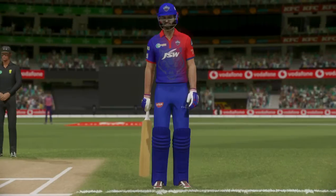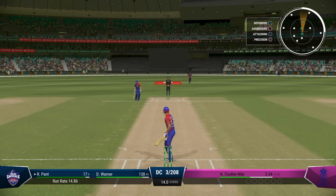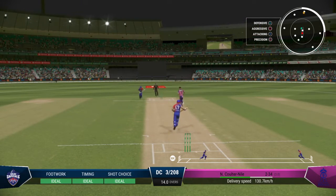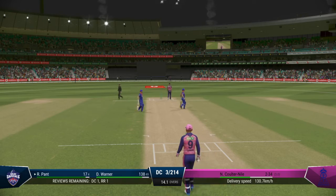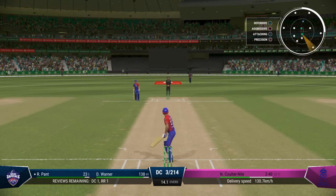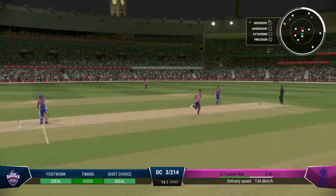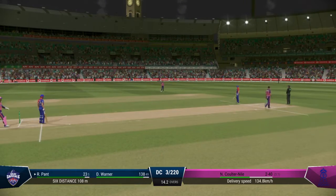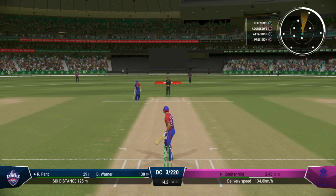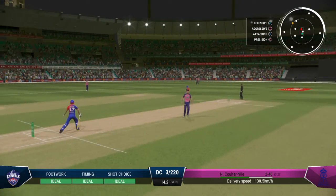Some well-targeted bowling in that over, certainly something to build on. Pull to Nile in the Randwick end. Absolutely nailed it — that was seen so early, the timing was brilliant and that has stayed hit. Fantastic. Hit that hard, nailed it — just missed the line. Not the worst delivery but that was dispatched with interest. Got all of it and for six.